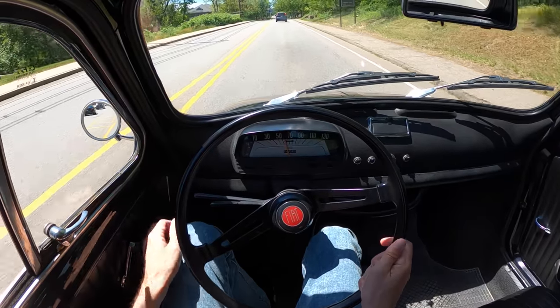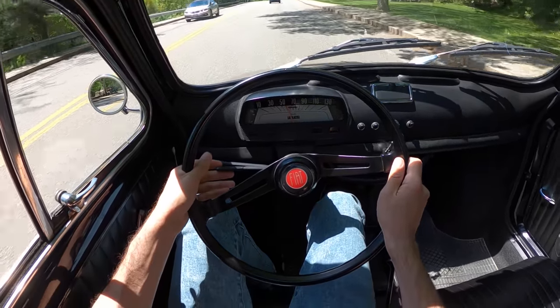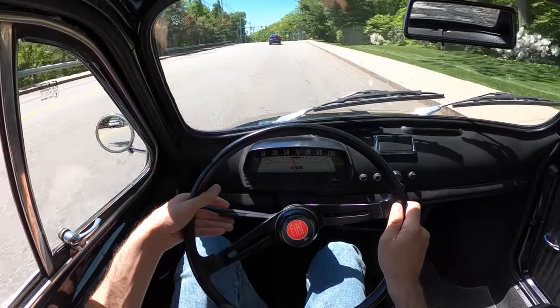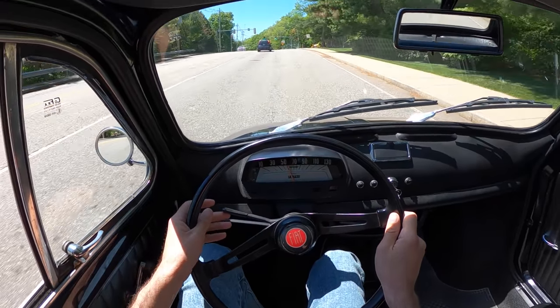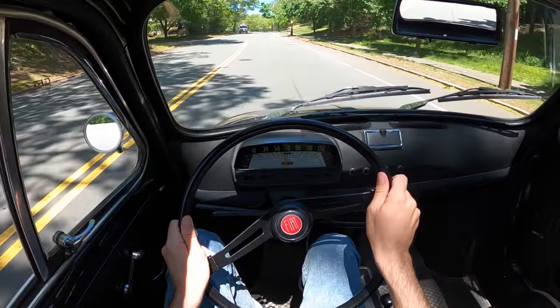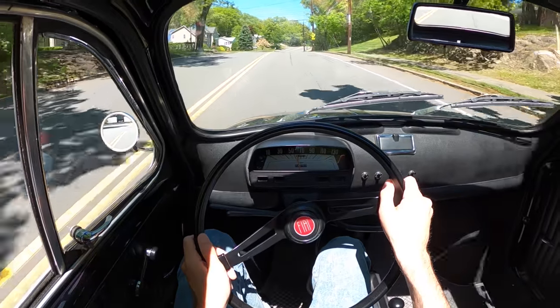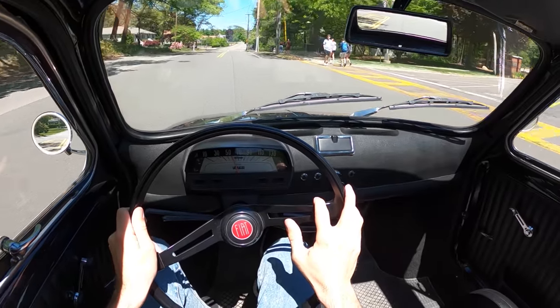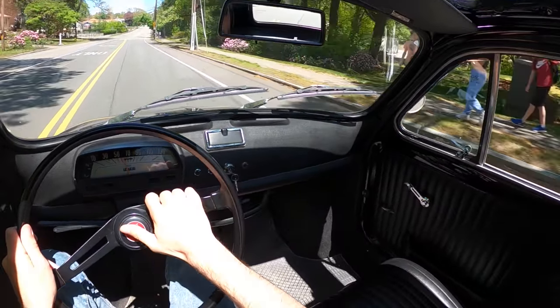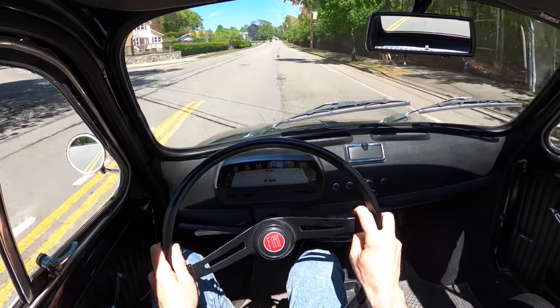It seems like such a low-revving little thing. Can she climb the hill? It's doing all right — surprisingly good. Oh my god, this is such a joy. Ready for the horn? It's so happy. This is exactly what you want in your driving experience. The kids like it, so it passes the youth test.